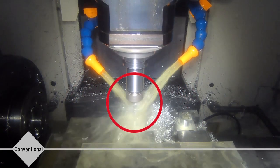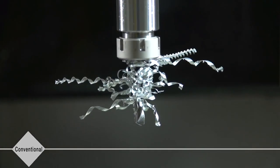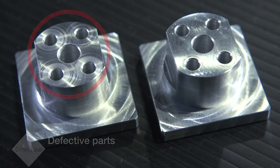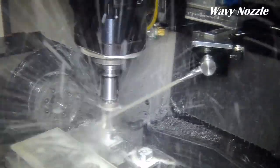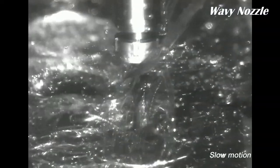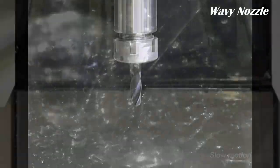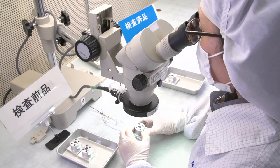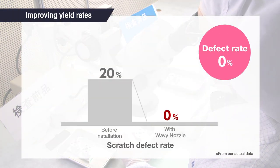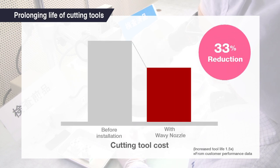Excess metal chips can damage the cutting tool or end product, leading to lower output. To stop chips from wrapping around the cutting tool, Wavy Nozzle employs a swinging motion to guide the chips in one direction. This sweeping motion improves output rates without damaging the product. It is also possible to prevent breakage while extending the overall life of the tool.